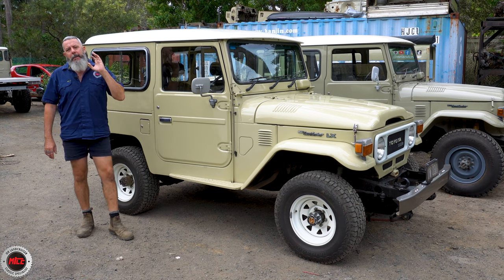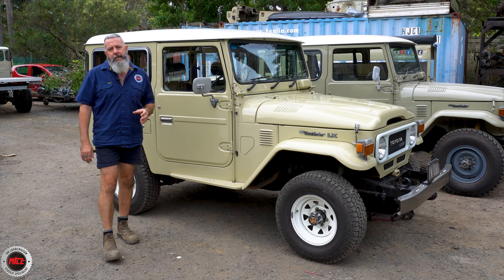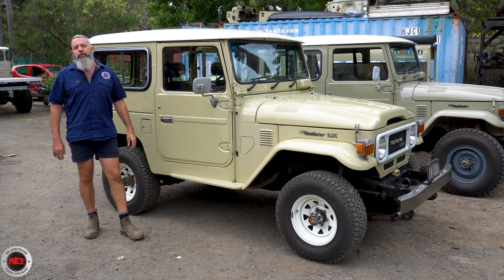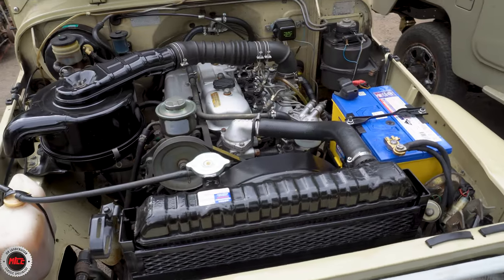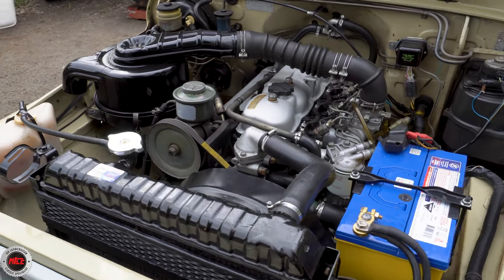These came in FJ and BJ. This is a BJ42, so it means it's a four-cylinder diesel. We'll go straight into the engine bay and have a look at the little diesel — it is immaculate. How sweet is it under here? This is the little 3B. This one has been refurbished or reconditioned.